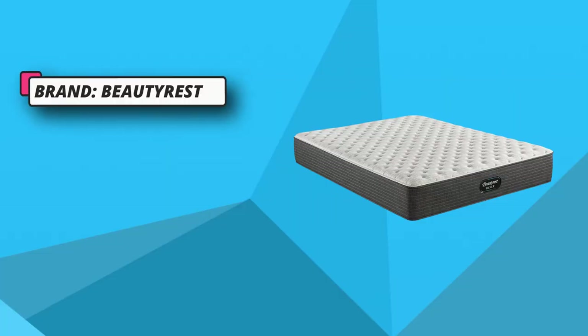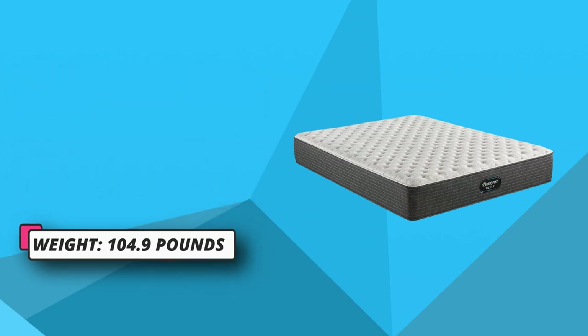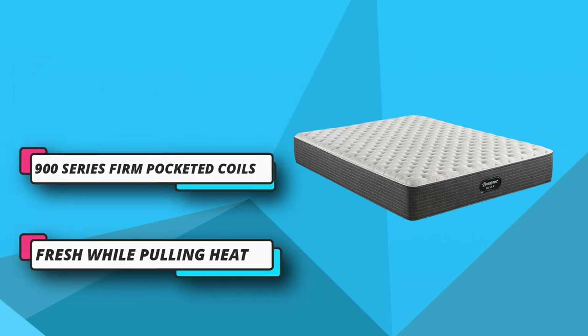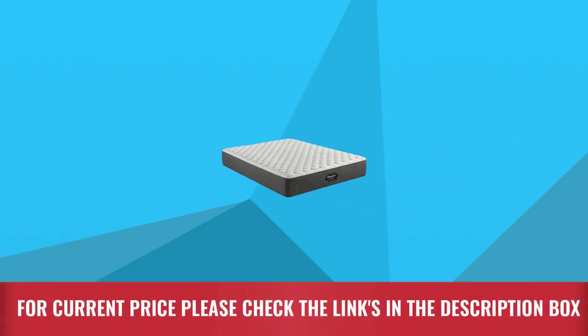The support layer consists of energy foam, air cool beauty edge, and a pocketed coil system. The mattress will not change its shape regardless of how many years you use it. The no-flip design of the mattress, with the inclusion of energy foam, provides extra support and stability to the person lying on the mattress. For current price, please check the links in the description box.